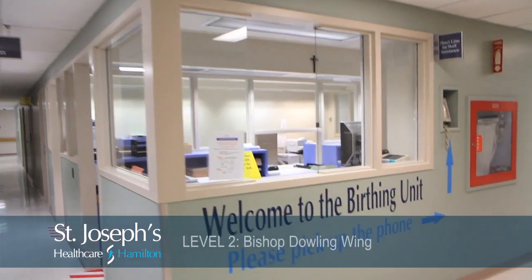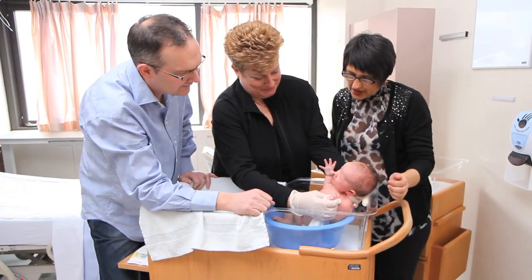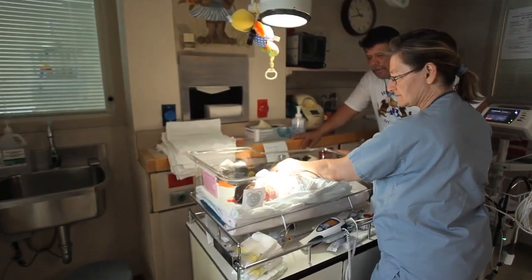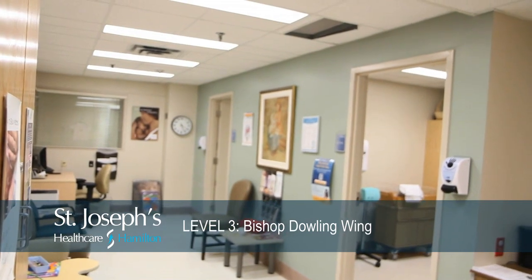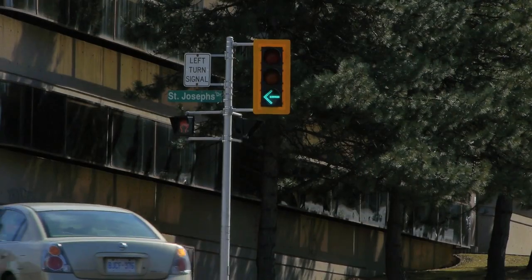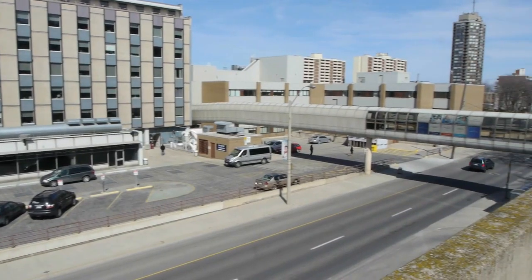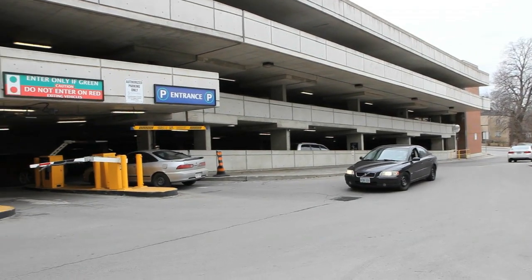The birthing unit is on level 2 of the Bishop Dowling Wing. The mother-baby unit, the special care nursery unit, and the breastfeeding and newborn assessment, also known as the Banna Clinic, are all on level 3 of the Bishop Dowling Wing. The St. Joseph's Drive entrance and the Font Bont Bridge and Parking Garage entrance are each open 24 hours a day, 7 days a week.